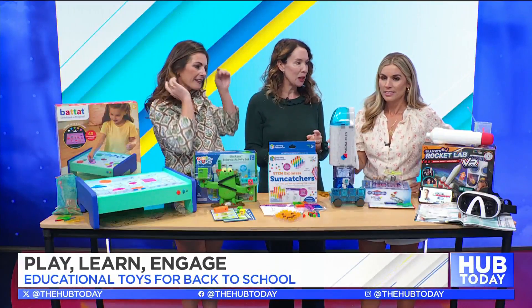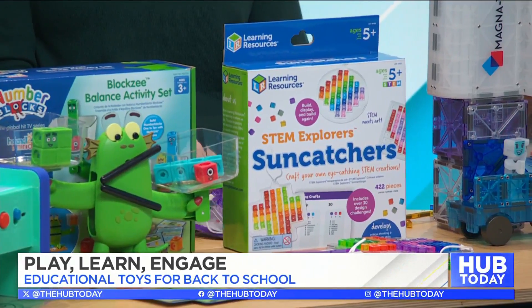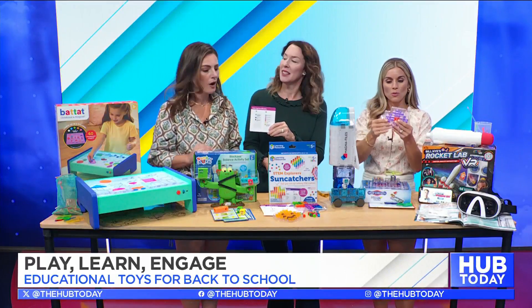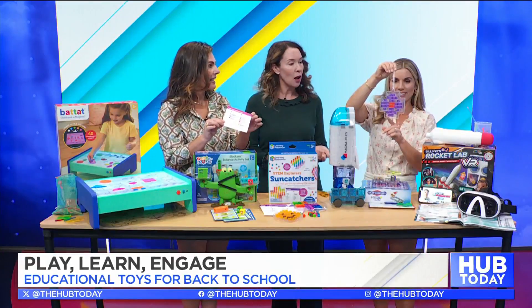This is the STEM Explorers Pixel Suncatchers from Learning Resources. The way kids make these suncatchers is they actually have to complete coding and math challenges in order to create them. It's not just free-form — they have to solve it.